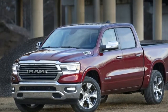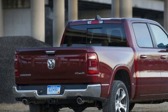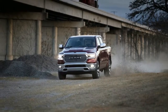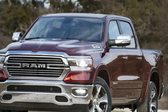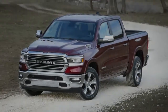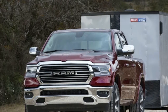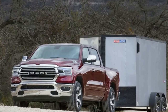Our tester this week is a mid-grade Laramie model. It has quite a few creature comforts: heated and ventilated leather seats, a larger Uconnect infotainment screen, along with features like blind spot monitoring, parking sensors, automatic high beams, and a bed liner. There's no moonroof, wireless charging, or heated second-row seats, but it's still extremely well-appointed, especially compared to its forebears.